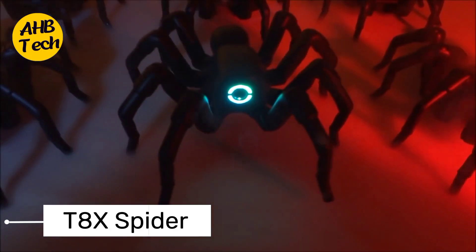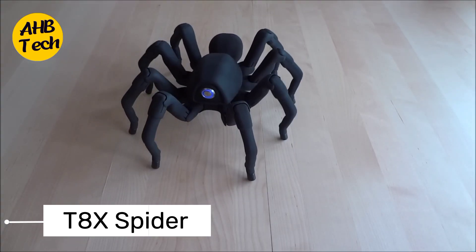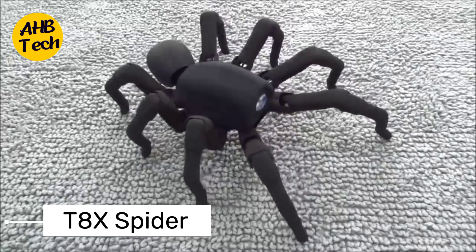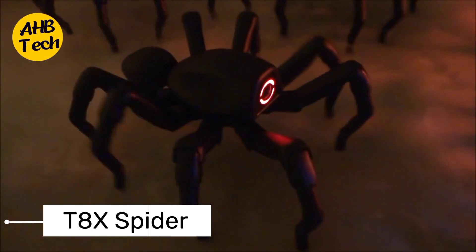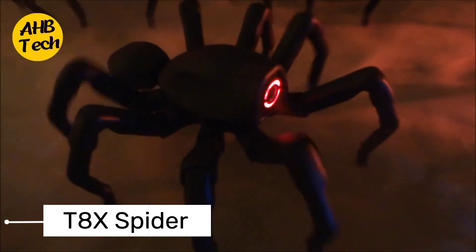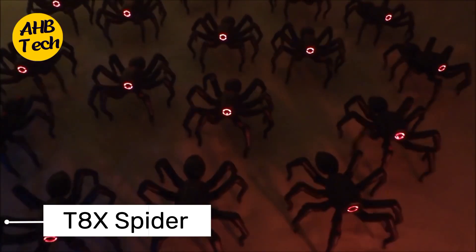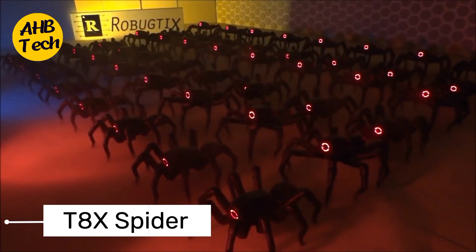Our first robotic marvel is the T8X Spider Robot. Imagine a spider that's not only fascinating in its natural form, but also a high-tech creation. The T8X Spider Robot mimics the movements of a real spider with incredible precision, showcasing the potential for bio-inspired robotics. From its agile legs to its fluid movements, this robot is a testament to the fusion of nature and technology.